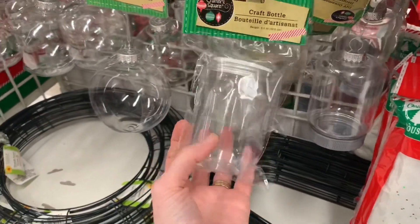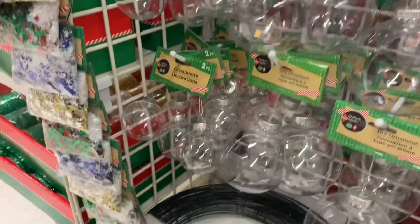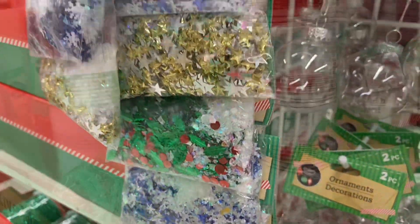The craft bottles, the little mason jar bottles, these little DIY ornaments that are kind of cut out on the front, and all the packages of Christmas confetti — those return every year.